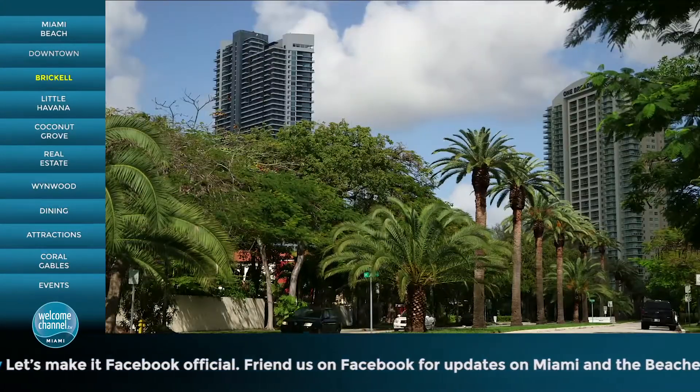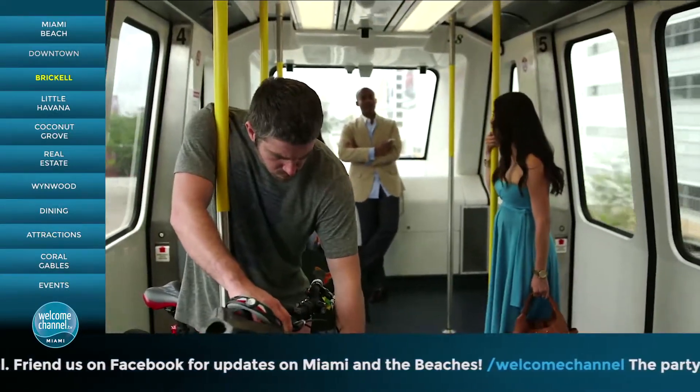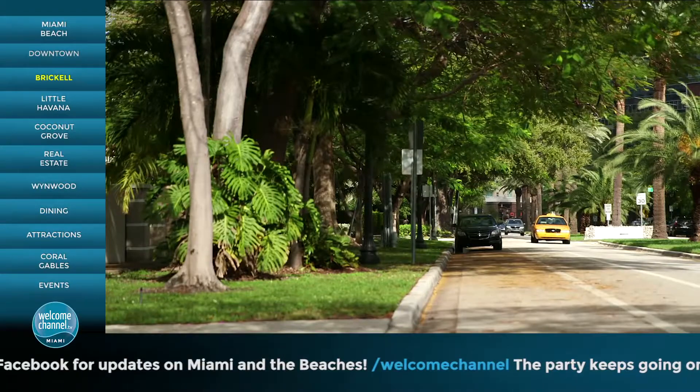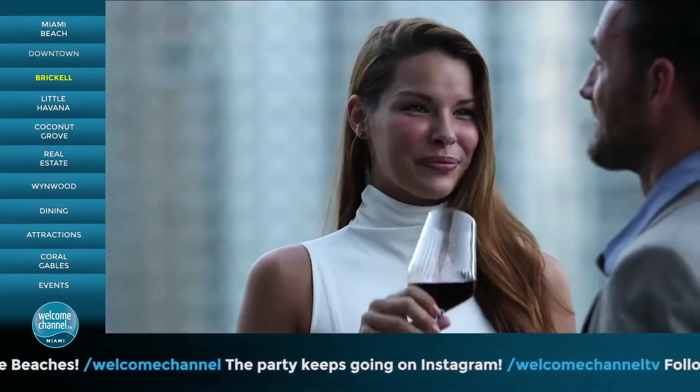Cities aren't just buildings — they're about people. Families are moving in here. We're going to have a new Miami and a new Brickell because of the people living here. That's what cities are about: the people.